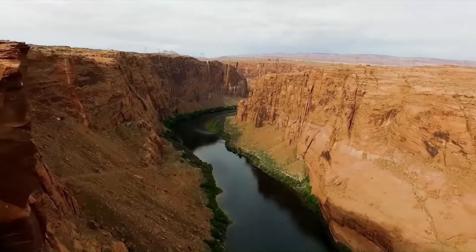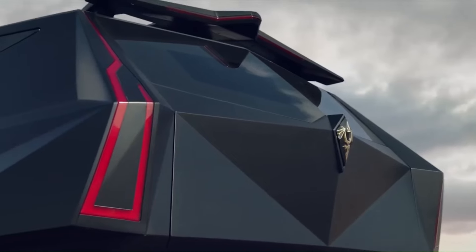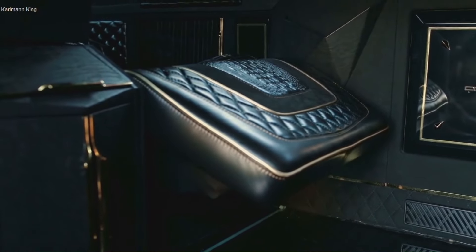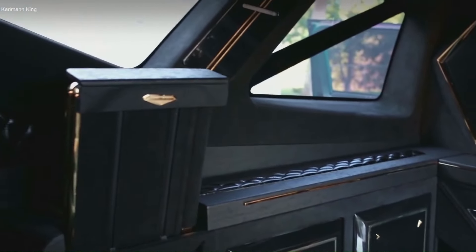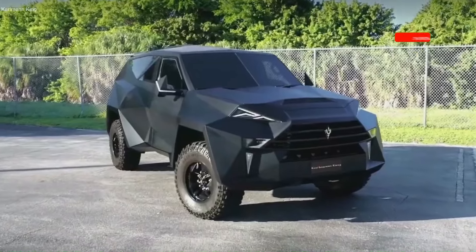The Karlmann King is not just about power — it's a statement of opulence and exclusivity. Each SUV is custom made, offering a range of personalization options including bulletproofing, which can add at least $300,000 to the cost. With its angular stealth-like exterior and lavish interior that can include alligator skin seats and gold trim, the Karlmann King transforms every journey into a luxurious experience unmatched by any other vehicle on the road.